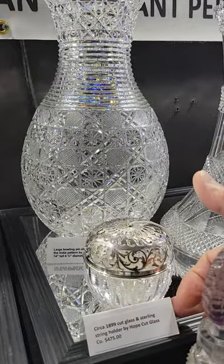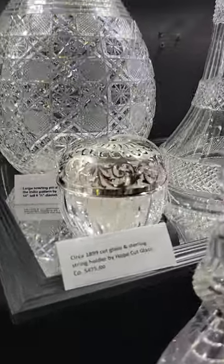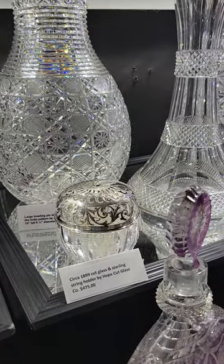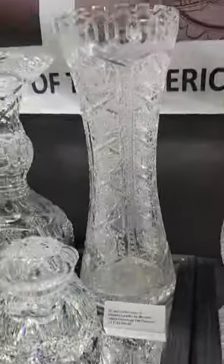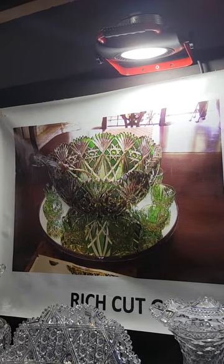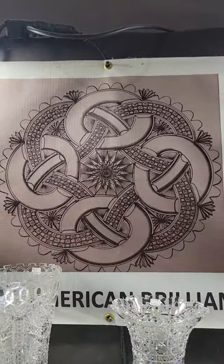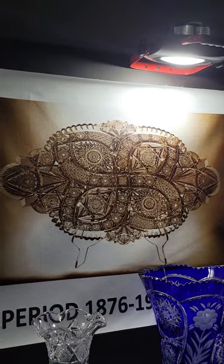Classic string holder by Hoare Cut Glass, circa 1899, with a gorham sterling top — shown exactly in Bodge's identifying guide. A little sidebar: Dorflinger Marlboro punch set, my favorite crystal city, and of course the grand prize ice cream tray by Libbey.